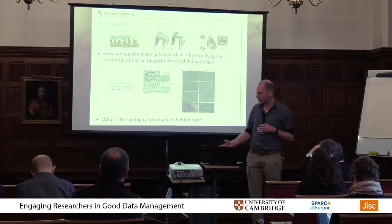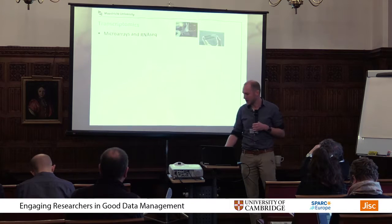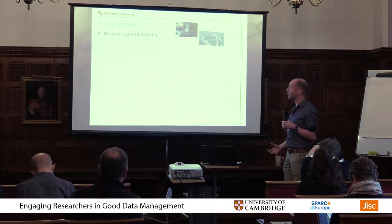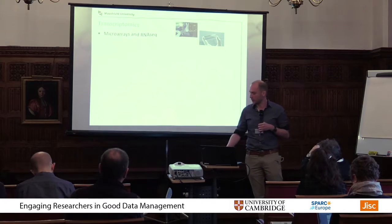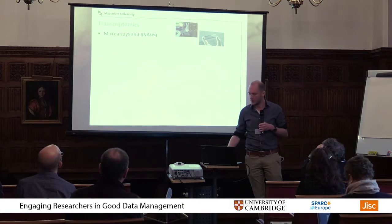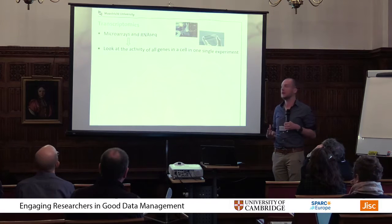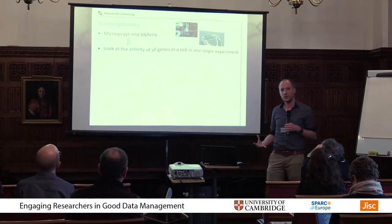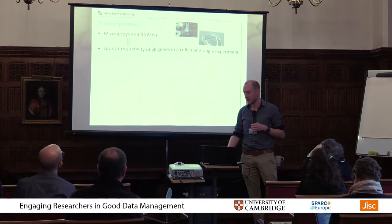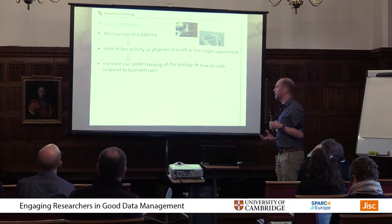The thing we are still asking ourselves is: what is exactly the biological mechanism behind this? Often that is totally not clear, and it's kind of a shot in the dark approach — just hoping we find something that works but not really sure why. The technique we're using to find answers is called transcriptomics, basically two different technologies: microarrays and RNA-seq. What they both do is look at the activity of all the genes in the cell in one single experiment — you introduce cells to a surface, isolate them, and get information for approximately 20,000 genes, seeing which ones go up or down in activity.